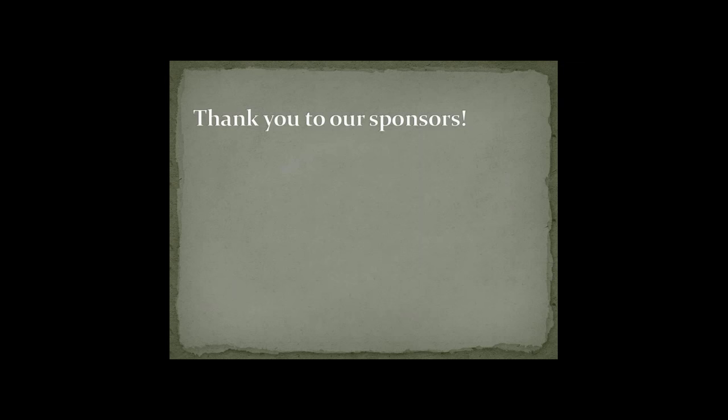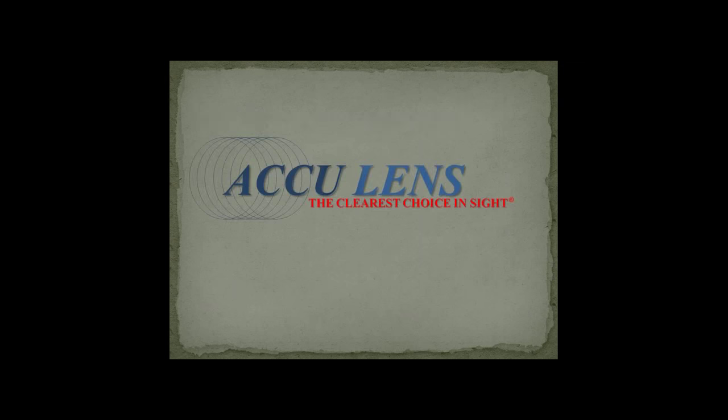First, I want to thank our sponsors of the Scleral Lens Society — without them these webinars would not be possible, along with all the other education that we provide to practitioners. Our first platinum sponsor is AccuLens, creators of the Maxim Scleral, the Comfort SL, and the Easy Fit.